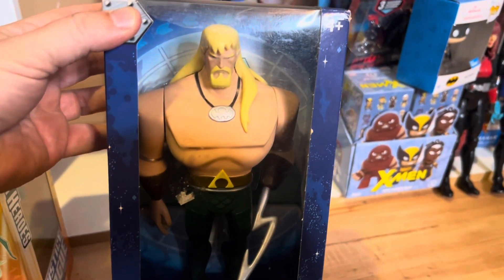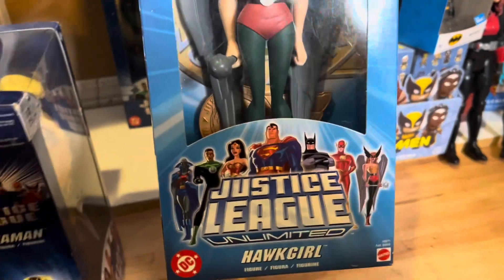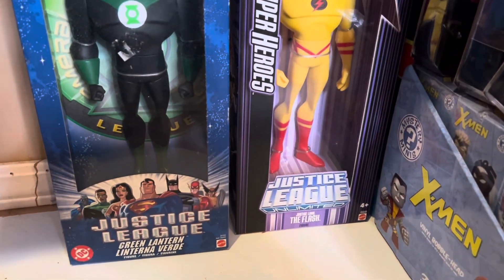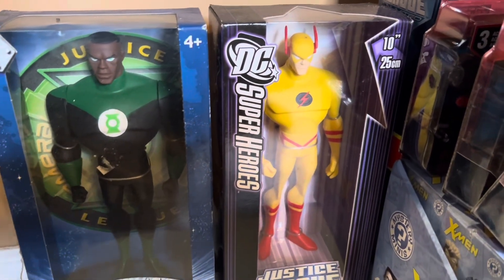I don't know why Aquaman's my favorite superhero. And then we have Lady Hulk, she's worth about $55 in the box — she's pretty valuable. Then in the very back, we have the Green Lantern in the box, he's $30. And then the Flash in the yellow outfit, he's worth $50.